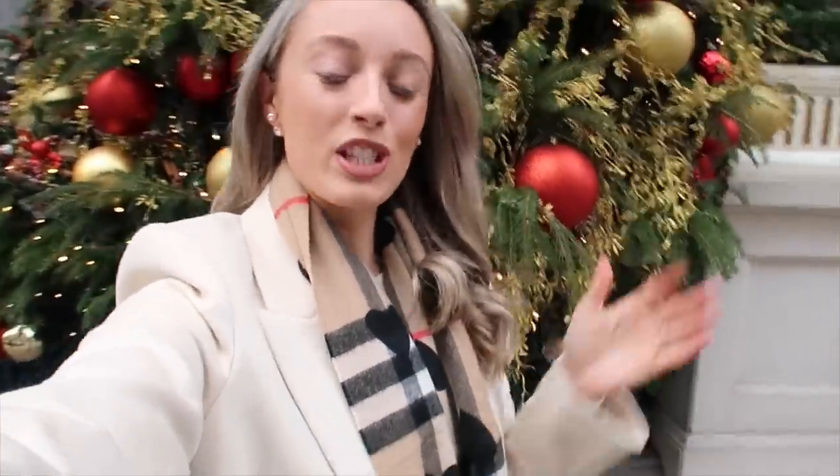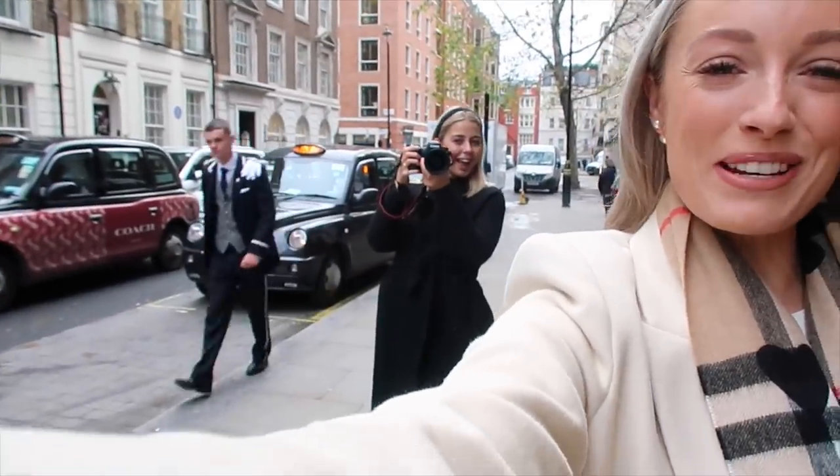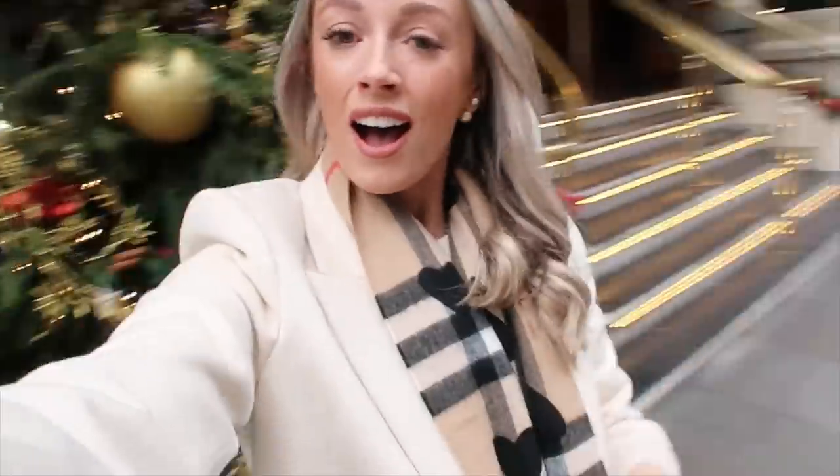Good morning my darlings! Welcome to a new Vlogmas! As you can see we're in a very festive spot. Today I've got the lovely Georgia with me, napping away behind the scenes. We're going to basically go round some of my favourite festive spots in London, because I'm not sure how many more days in central London I'm going to be doing, but I want to get some nice festive content. A lot of the key pieces I'm wearing today are from the Outnet, who has so kindly sponsored this video.